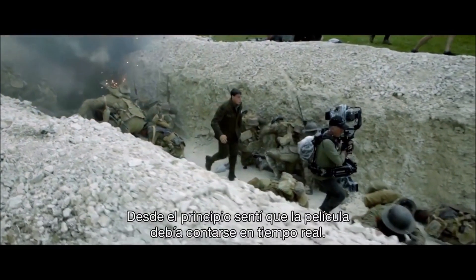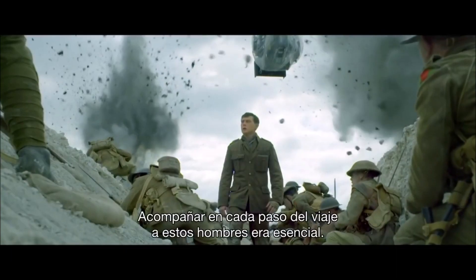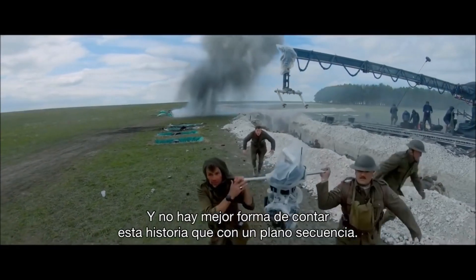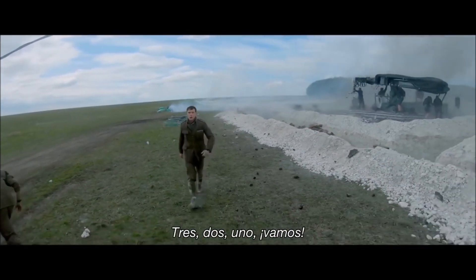From the very beginning, I felt this movie should be told in real time. Every step of the journey, breathing every breath with these men felt integral. And there is no better way to tell the story than with one continuous shot. Three, two, one, go!